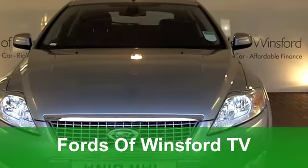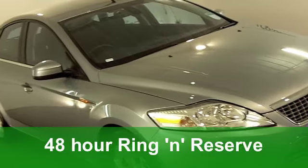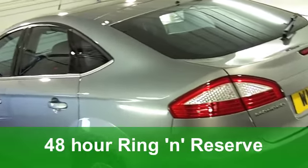Well, it has to be said, the Ford Focus really is one of the best hatchbacks that money can buy. It's well-equipped, it's great to drive, and it's affordable to run as well.